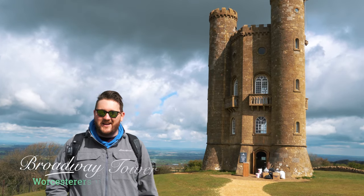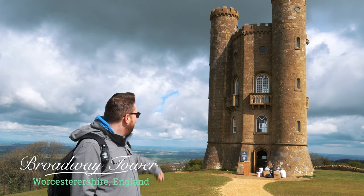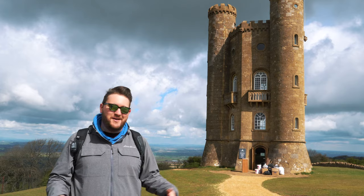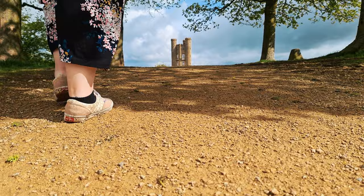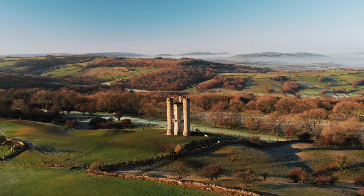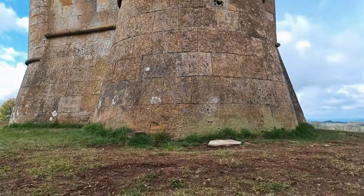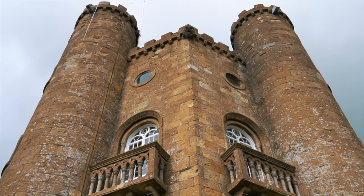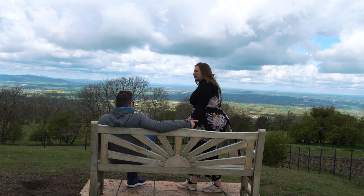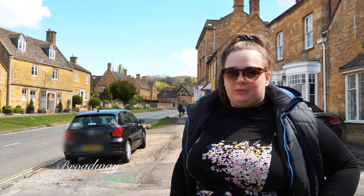We officially made it to Broadway Tower. It's actually currently under renovation, so we can't go in and look around, but it's basically a giant tower in a field. Apparently you're supposed to touch the tower for good luck, so we'll go find the spot to touch it and then we'll head on to Broadway. Now we're in the town of Broadway. We did try to stop for a traditional afternoon tea with tea and snacks, but we were too early, so we just got regular tea. Now we're just walking through the town and seeing what there is.